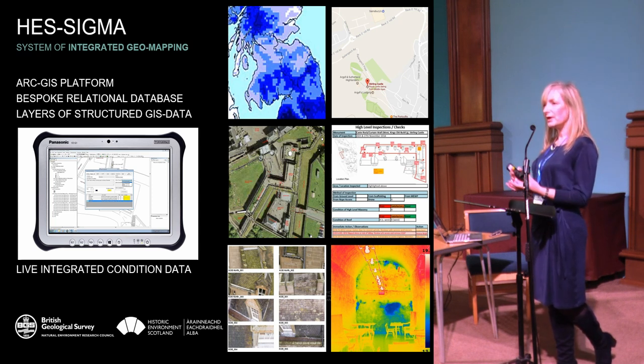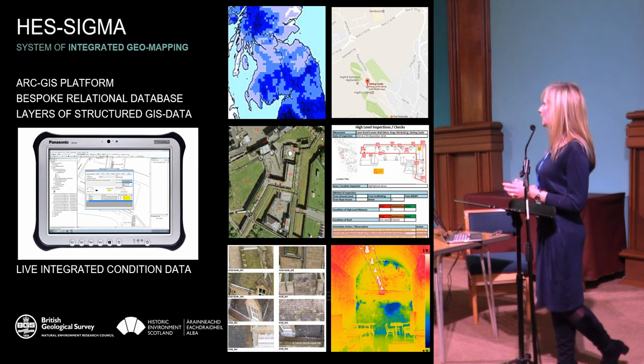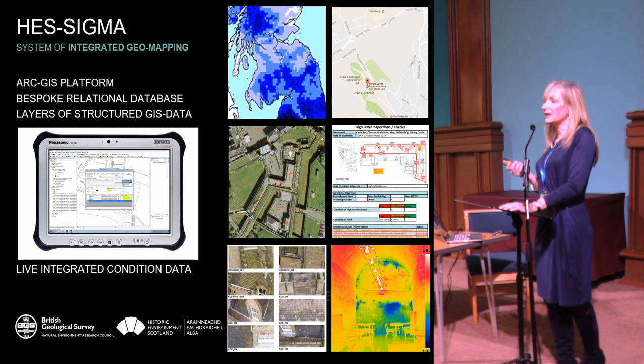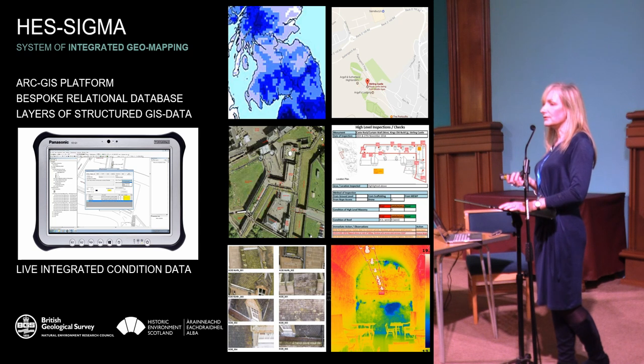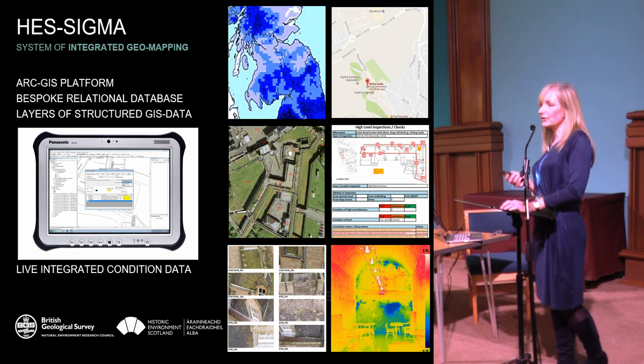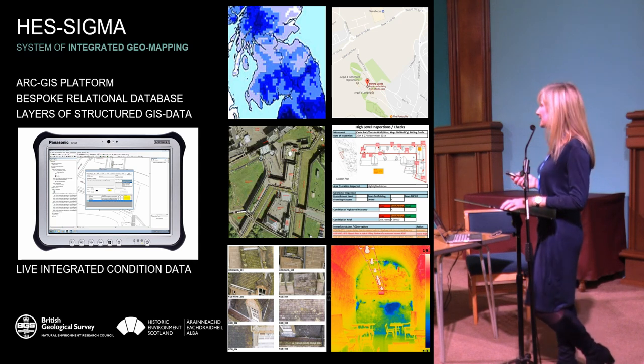The tool allows us to compare condition between monuments and within a monument, which is really interesting. It allows you to take photos, do scribbles, do drawings out in the field, and capture the condition of each element. Come back and hear Nikki Smith tell more about that tomorrow.